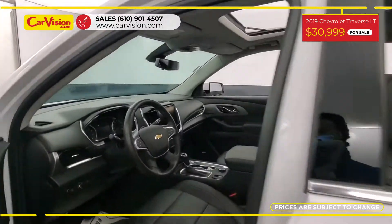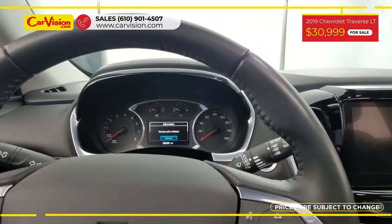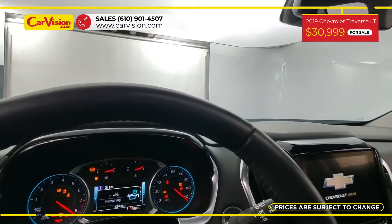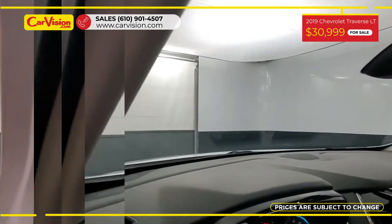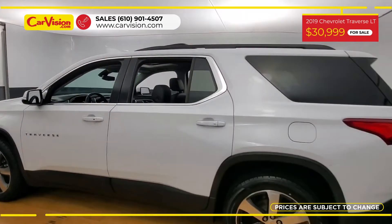Among its amazing equipment, this car has third-row seats, power and heated seats, sunroof, hands-free liftgate, premium audio, and many other features. The vehicle is in excellent condition after a 118-point inspection.